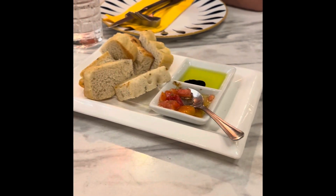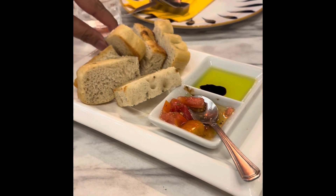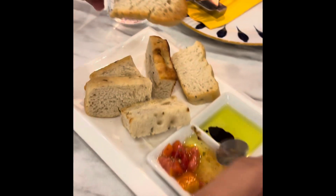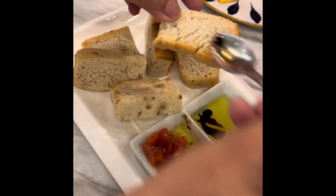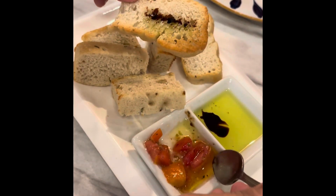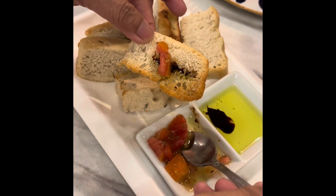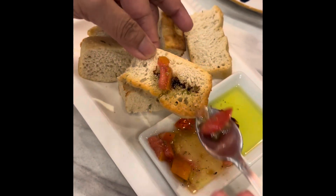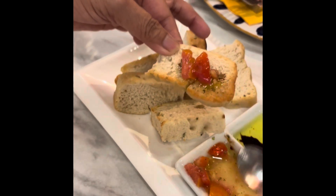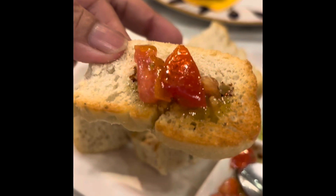My mom's gonna show you how to put it. Mami, show them. That's how you put it. And then we put some tomato sauce — so let's show you how to put it in.